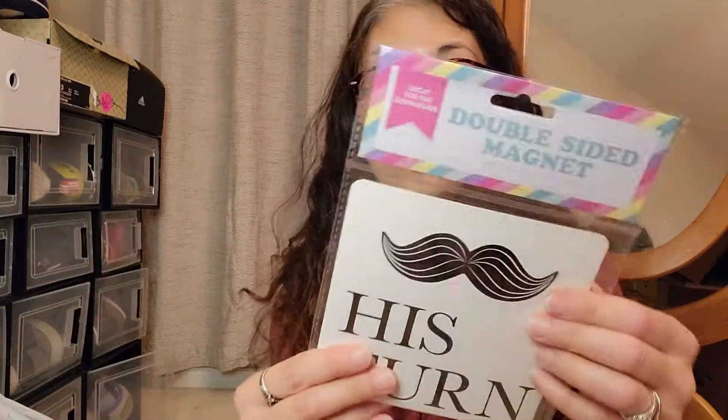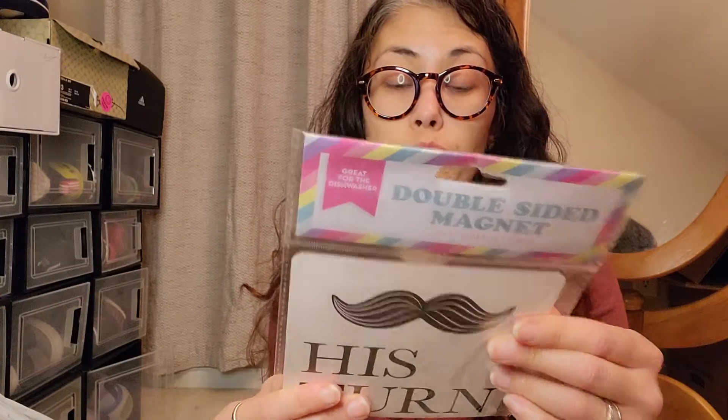This I'm really digging — it's a double-sided magnet and I'm going to be using it on a dishwasher. When it's his turn to do dishes for the week or my turn, it'll be his and hers. I'll probably do a short for that one to see if it works.